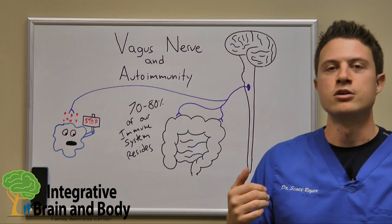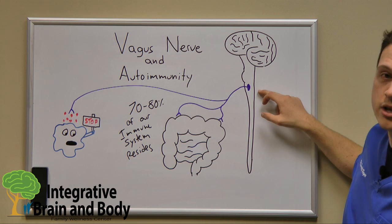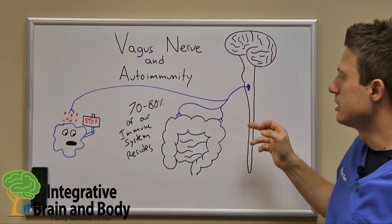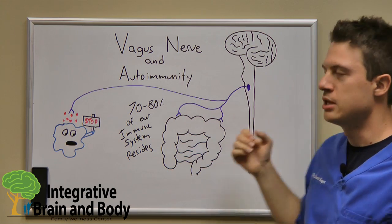Our vagus nerve is a nerve that originates on the lower portion of our brain stem — our medulla here — and it goes out. In Latin, the word vagus literally means wanderer, and it does just that.